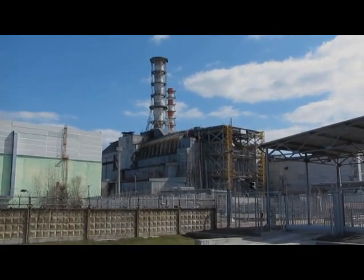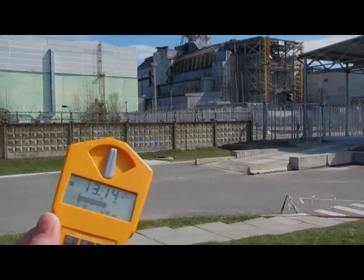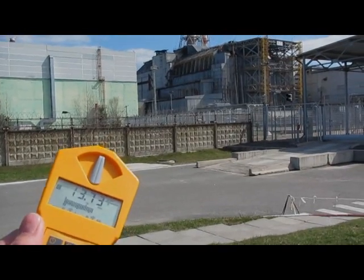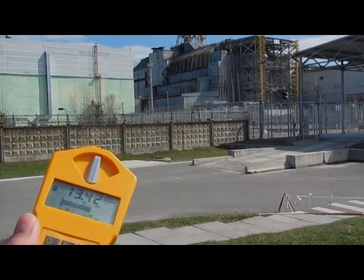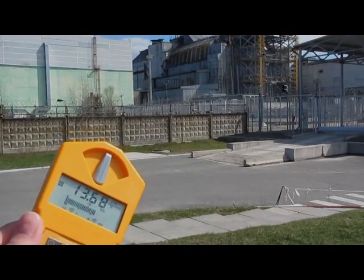That is the reactor of Chernobyl. As you can see, we have about 13 microsievert per hour here, which is not that much. But we're standing in a relatively safe spot.